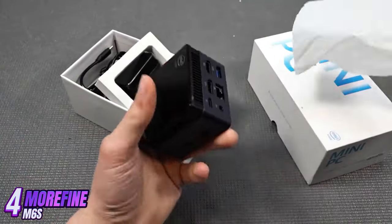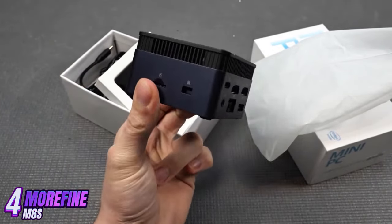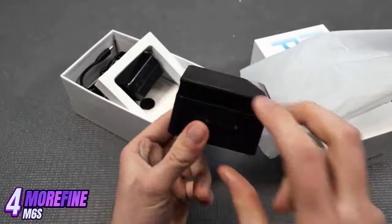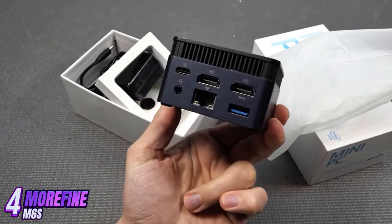Overall, the Morafine M6s is a great mini-PC for those looking for a compact and powerful device for everyday use. It provides fast and stable operation, a stylish design, and convenient connectivity options. If you need a reliable and powerful computer in a small package, this PC is perfect for you.